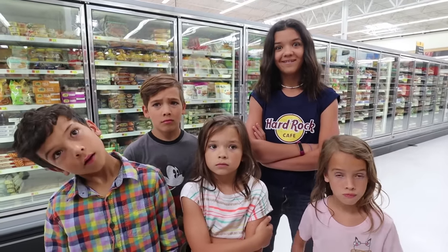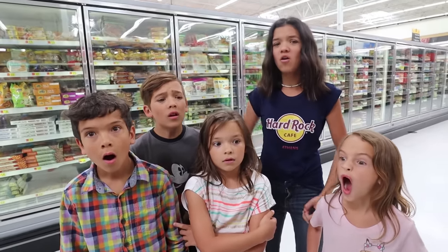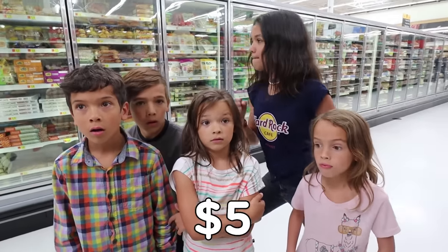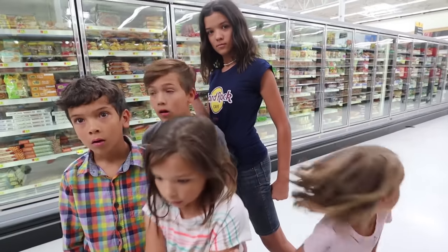Remember how we did last to eat? That was so fun. Now we're gonna do last to eat dessert. You're gonna have five minutes and five dollars to find any dessert you want. Ready, set, go.